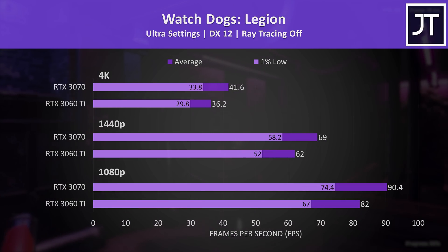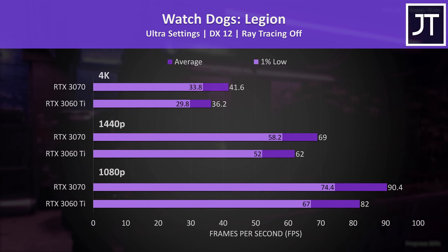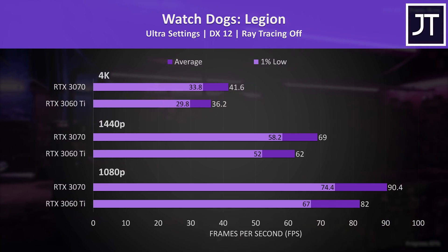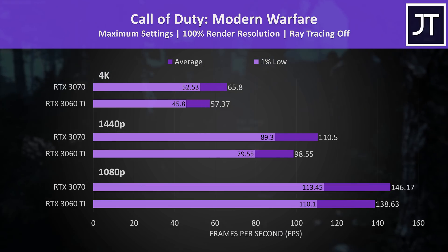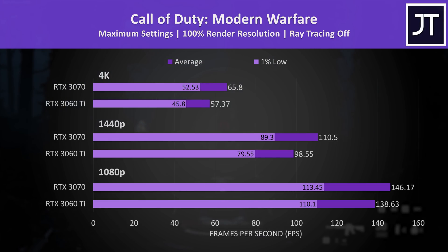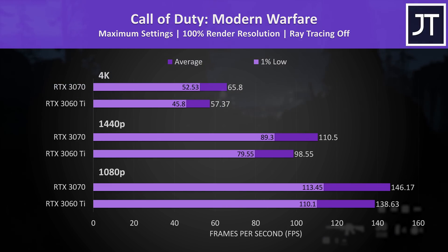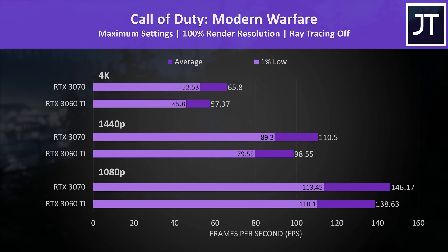The differences in Watch Dogs Legion were very similar to the average differences across all games, so it's fairly representative of most games covered — the 3070 is definitely faster, but I don't think the difference is that large in practice. Call of Duty Modern Warfare was tested in campaign mode and only had small changes at 1080p, with the 3070 just 5% ahead in average FPS. Things pick up at 1440p where the 3070 was 12% faster, then 15% faster at 4K.